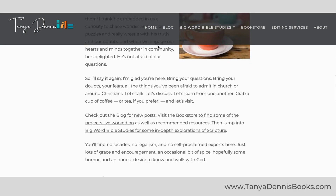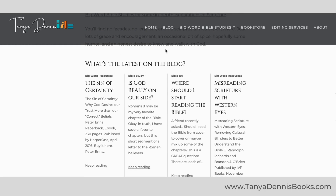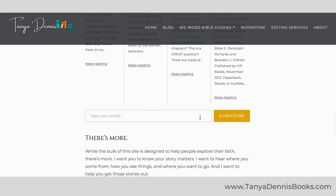You'll see a welcome and introduction. Scroll down a bit and you'll find what's new on the blog. These are the four most recent blog posts and this is really important — put your email in here to subscribe to the blog. This sends new posts direct to your inbox. It is different from the newsletter.